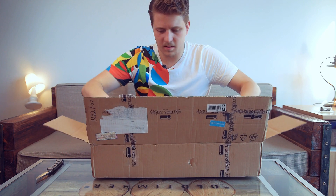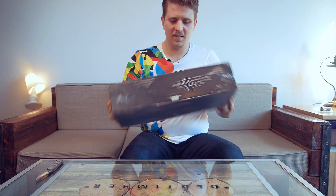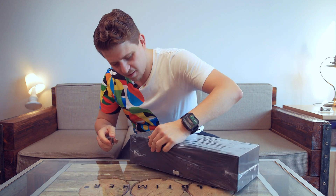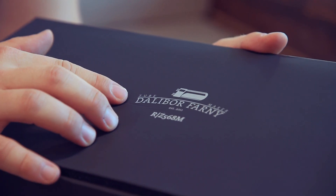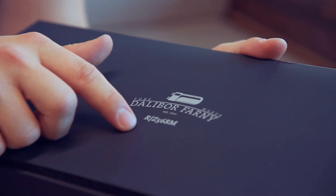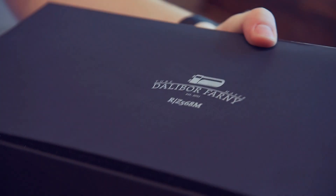Nice package. Check it out. It's packed in some kind of vacuum. Dalibor Farni tube maker, established in 2011. These tubes are similar to the same tubes that were produced in Czech Republic in the 70s and 80s — some kind of reproduction of this tube.